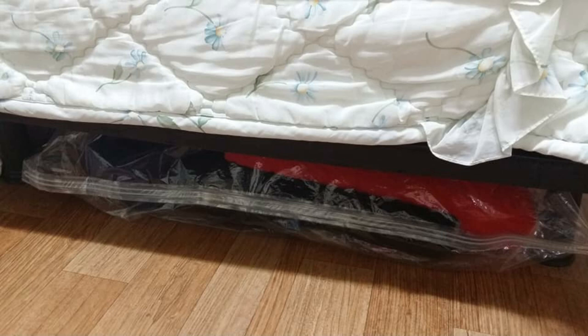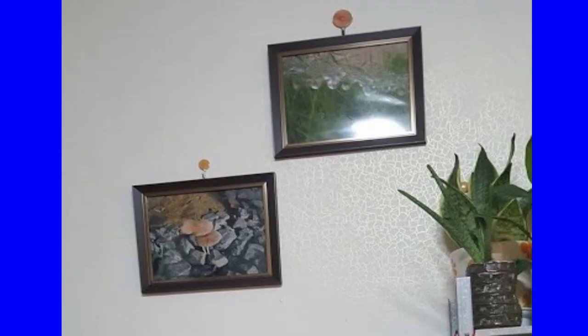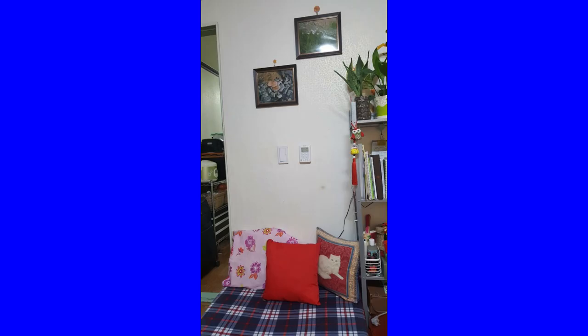Beside it are two decorative boxes I bought at Daiso for more storage. What I do is when it's summer I keep all my winter clothes, and when it's winter I keep all my summer clothes. Even under the bed I use it as storage — I just bought a thick plastic bag with a zipper and it fits perfectly there. On the other side of the room I have a two-seater sofa which I converted to a bed when my sister and her friend visit me in Korea. Above it are two frames photographed by my honey — a morning mist and two cute mushrooms taken in our garden in the Philippines.